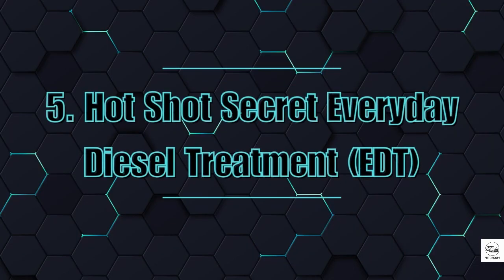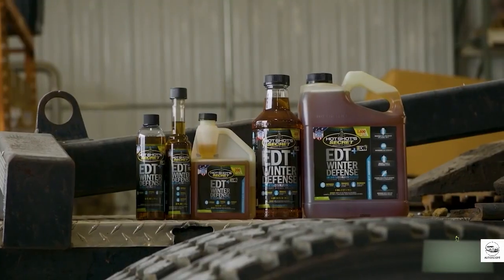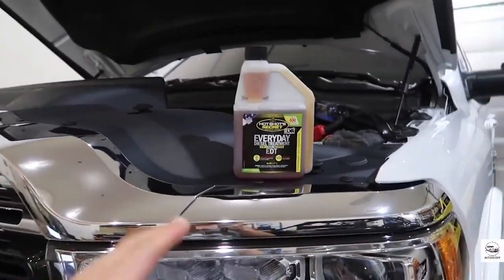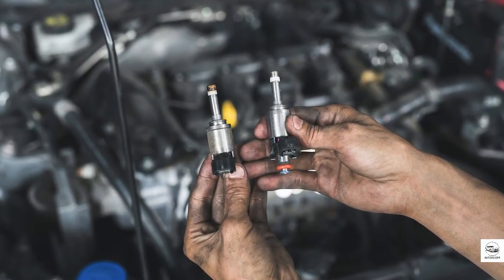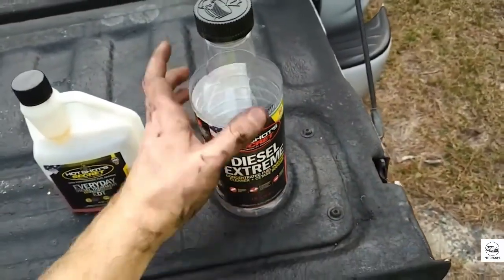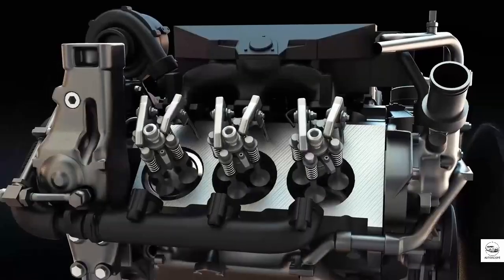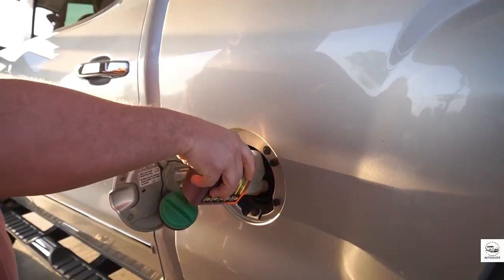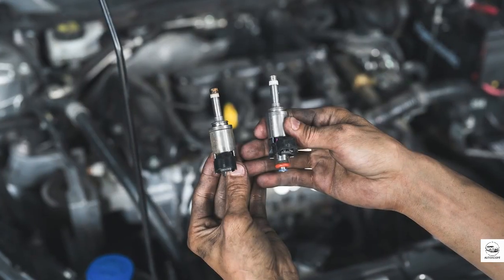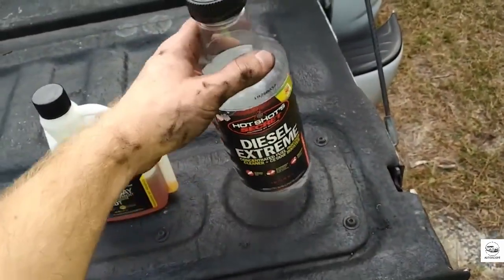5. Hotshot Secret Everyday Diesel Treatment. Modern diesel fuel is cleaner than ever, but the process of stripping out sulfur also removed its natural lubrication. This leads to excessive wear on injectors and fuel pumps — parts that can cost over $5,000 to replace. Hotshot's EDT fixes that. It restores lubricity, adds cetane to improve combustion, and makes engines run smoother and quieter. In lab tests, it reduced metal wear by over 60%. And the best part? It works for new engines too, making it one of the few additives that helps across the board.